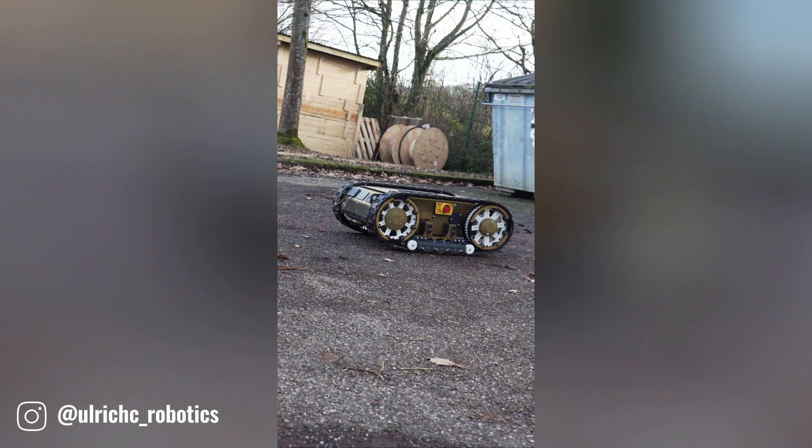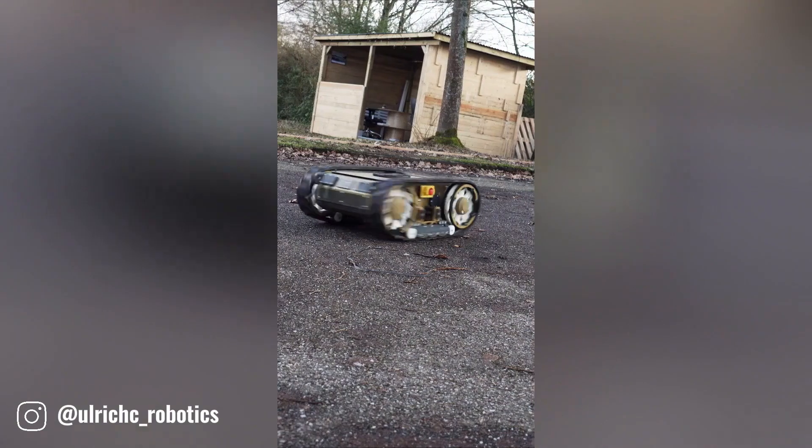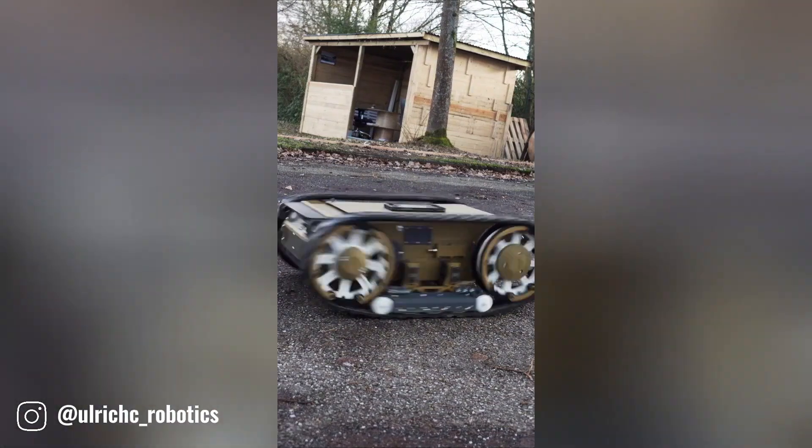Ulrichs Robotics is a German-based company specializing in the design and development of mobile robots. They create innovative robotic solutions tailored to various industries and applications.